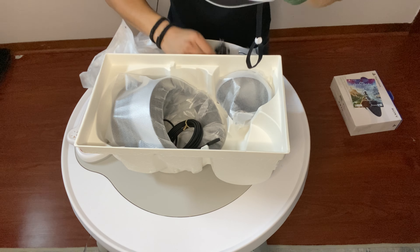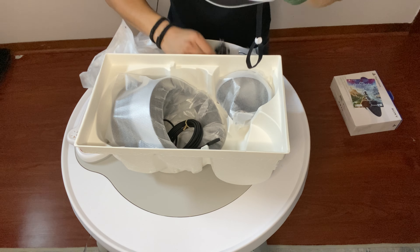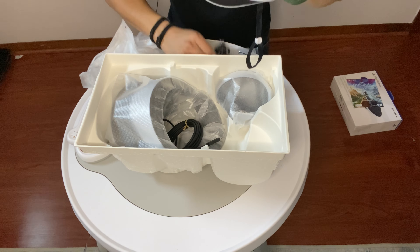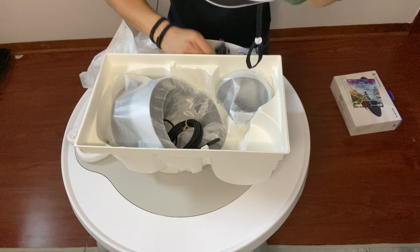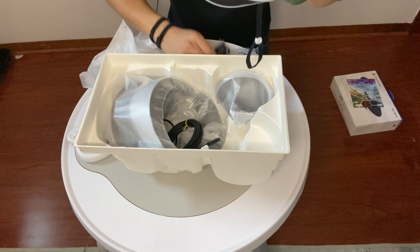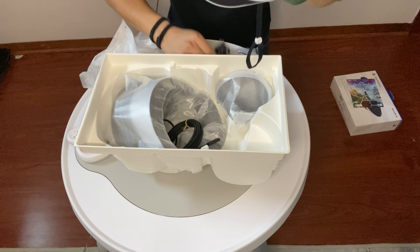Let's look at some features of the PlayStation VR2. This dial tightens it up, just like the PSVR1 — it tightens and loosens. You push this button to extend it, let it go, and it'll adjust to your head. Then you can turn the wheel and lock it in to whatever feels best. And this here I believe is a focus adjustment — when you put it on, you can focus it to what you're looking at on the screen.